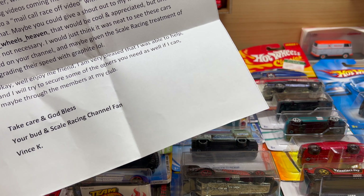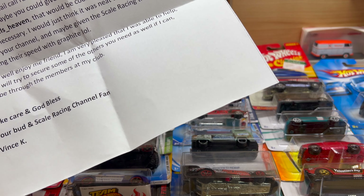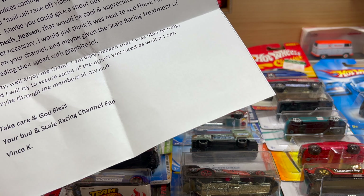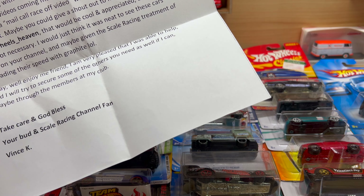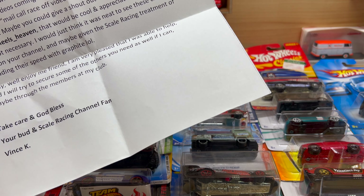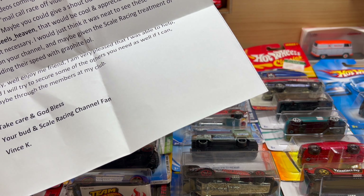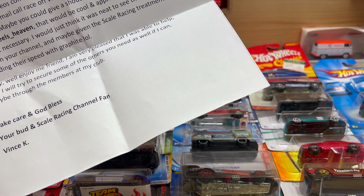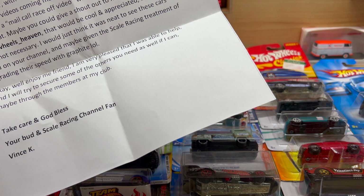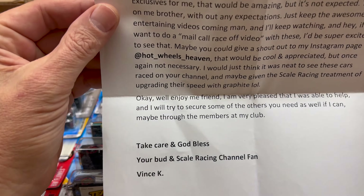It's hard to find anything these days. I get excited to see what's upcoming for things that Hot Wheels has to offer, only to be let down when they are hoarded and scalped by people who are just trying to make a quick dollar. It's wrong in my eyes but I guess that's the world we live in. Anyway, when I see someone as passionate as I am, I like to help them out when I can. If you're able to secure one or two sets of the Kroger exclusives for me that would be amazing. This is on me brother without any expectations. Just keep the awesome and entertaining videos coming and if you want to do a mail call race off video with these, I'll be super excited to see that — which you will.